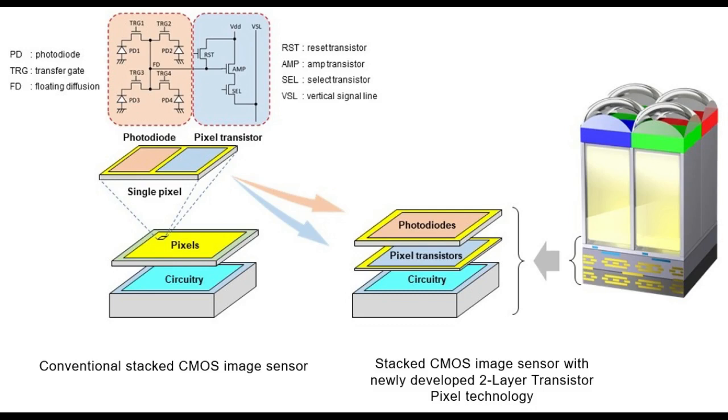The new technology's pixel structure will enable pixels to maintain or improve their existing properties at not only current but also smaller pixel sizes. Sony announced this breakthrough at the IEDM International Electron Devices Meeting.